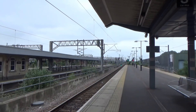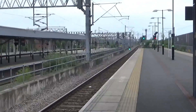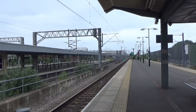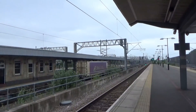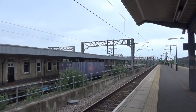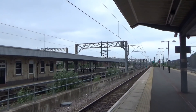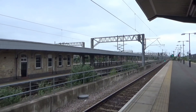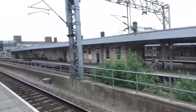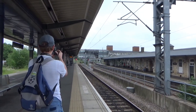Passing through we have our first freight train of the day, going from Coatbridge over to Daventry, formed of a Class 66. That's 66 599 on that one.